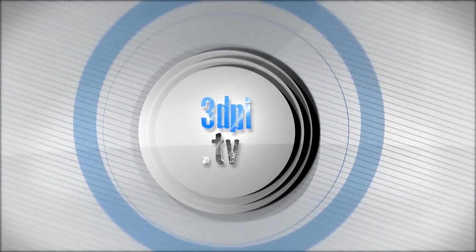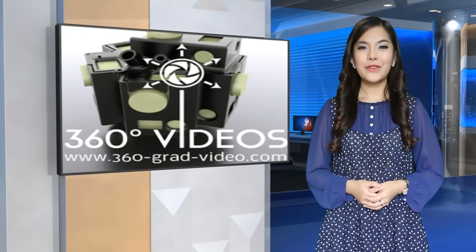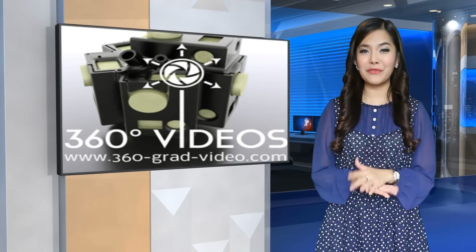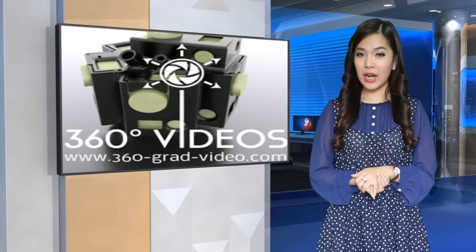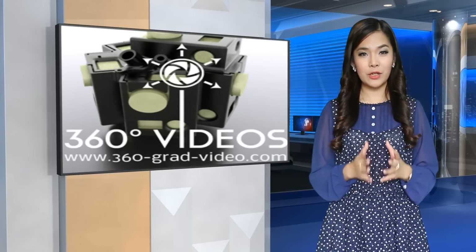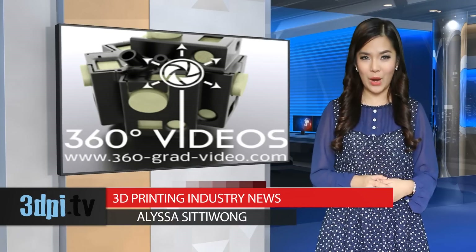Welcome to 3D Printing Industry News, brought to you by 3D Systems. 360 Degree Videos is a company set to give us a new view on what video cameras can do. They've created a helmet cam that can hold 18 GoPro cameras, which can be controlled remotely to capture any event from 360 degrees around the wearer.